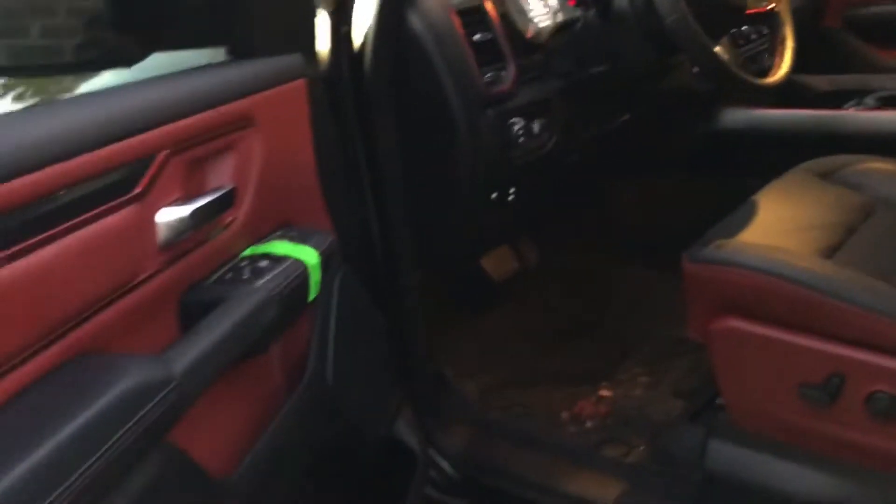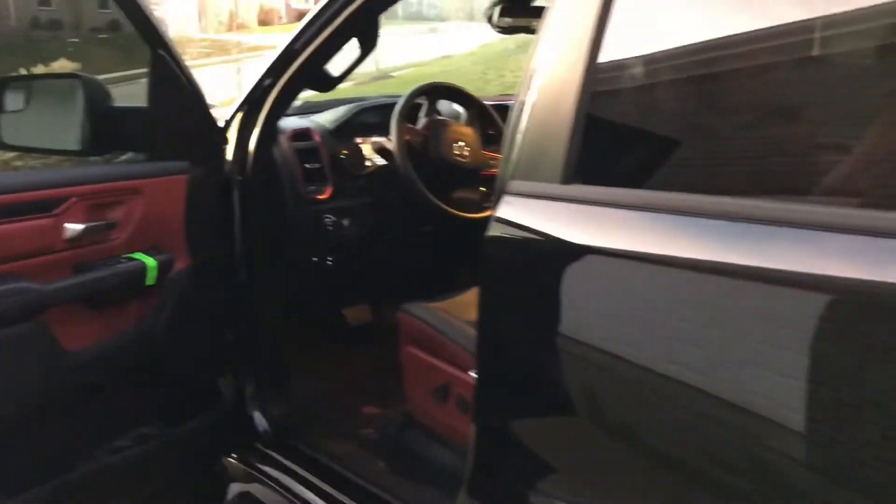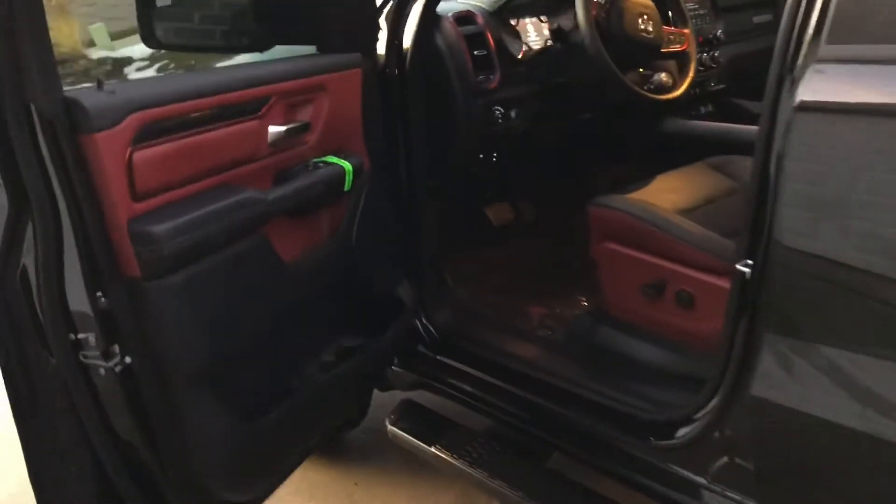Love the rubber floor mats — they clean up real quick. The interior is so easy to clean on this truck. My Denali I had before this was just a pain to clean. So much nicer. Love this truck. Until next time.